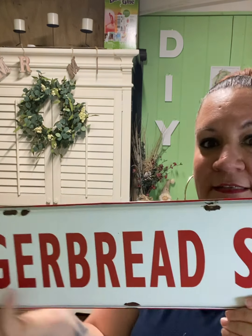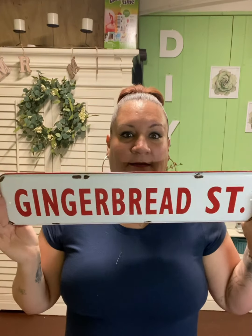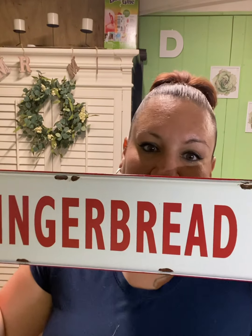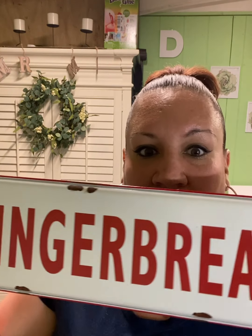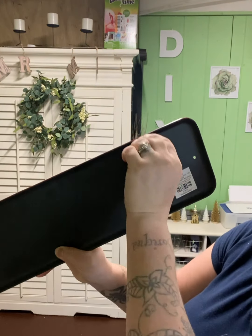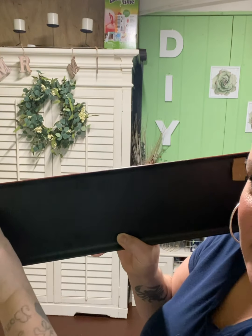I got this vintage-looking metal sign that says 'Gingerbread Street' — so cute. It was $12.99 original price, got it half off. This is going to go on my table or I'll hang it on the wall. It has little things to hang it up — I just noticed that. I just saw it said 'gingerbread' and picked it up!